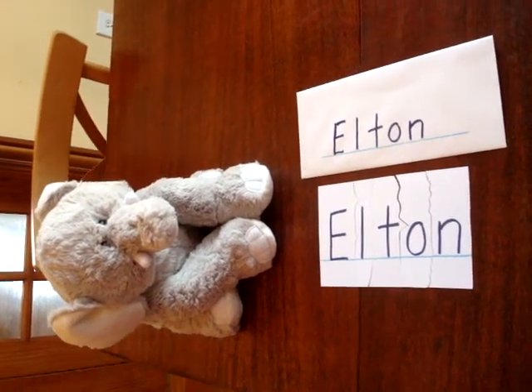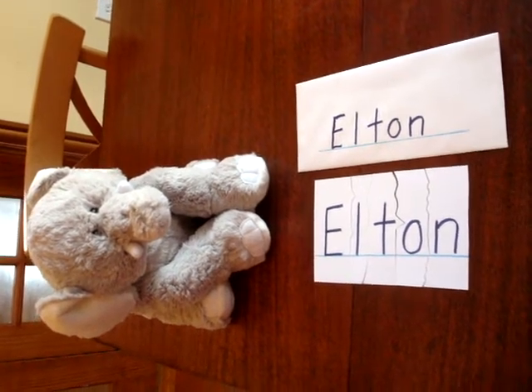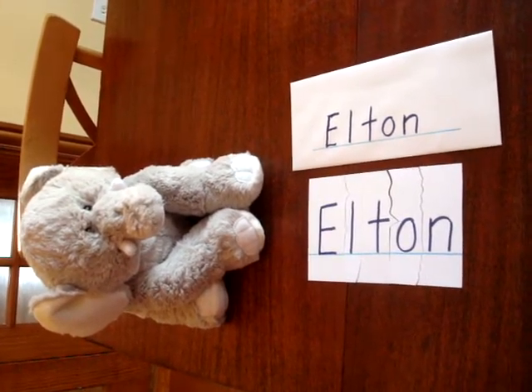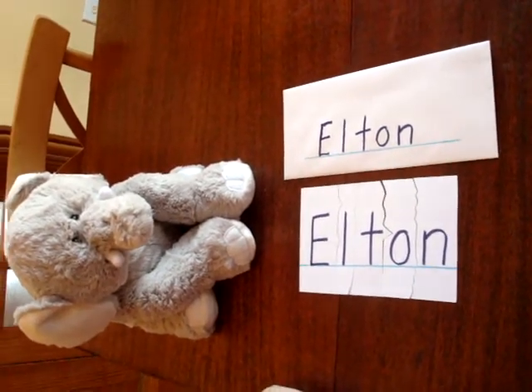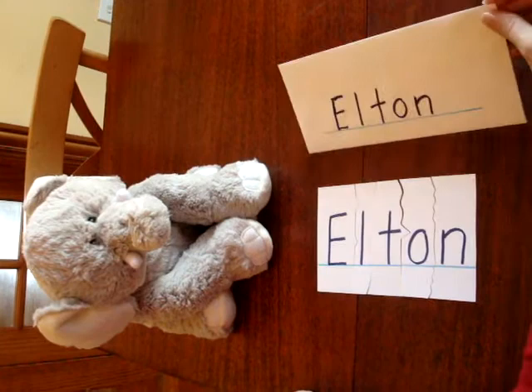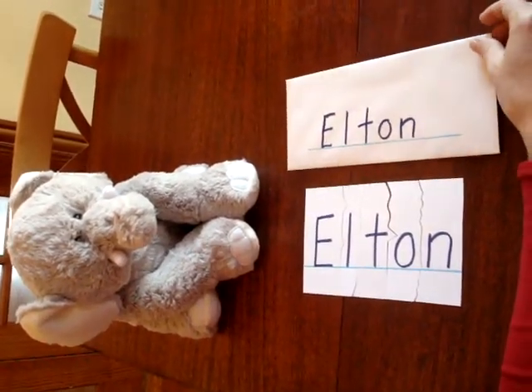Elton, the elephant, is working on learning to recognize his name. To help him, I have made a name puzzle using cardstock paper that he will practice with again and again. The name puzzle is stored in an envelope with his name written on it to serve as a model as he assembles his name.